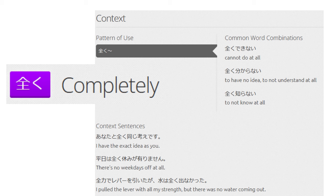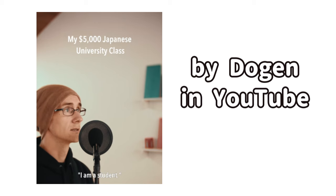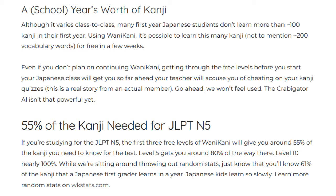Another thing to keep in mind is that you won't learn grammar — you have to learn that elsewhere. One huge hurdle is the cost of the program after the first three levels. It's not cheap, but it's cheaper than classes and fairly effective if you stick with it.